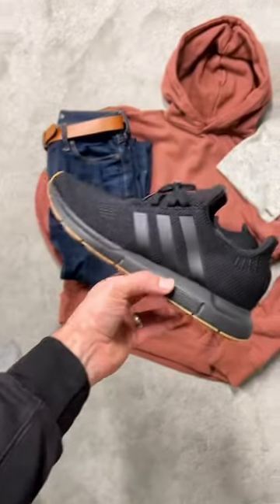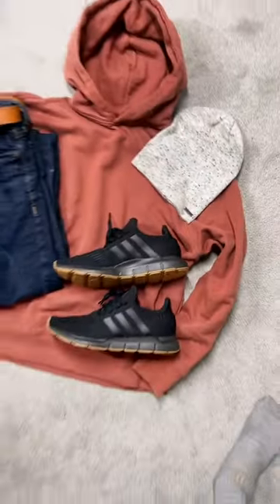Next I'm going to pair it with a pair of Swift Run in black, a pair of dark denim, and a saddle color belt. At the top I'm wearing a Sedona red hoodie. Just make sure to pick a top that's not going to contrast too much. That's how I'm wearing a white beanie today.